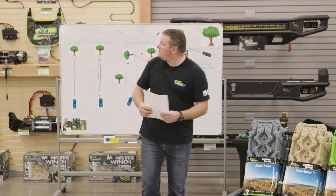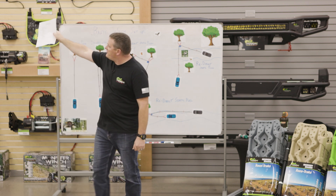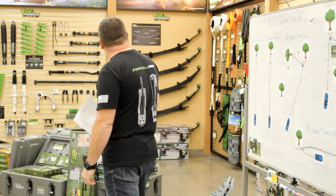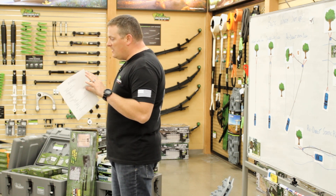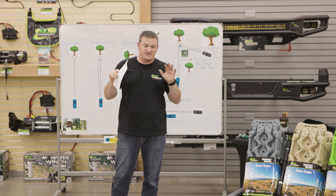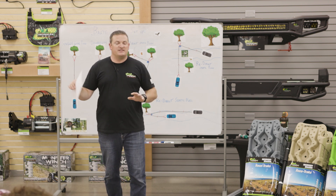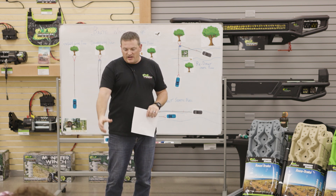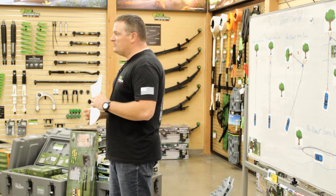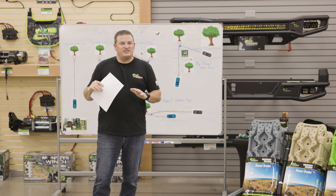So you're driving along, you get stuck. The best advice ever given to me in recovery training was: just slow it down. Don't jump out of the car and start grabbing stuff. If you've got a water bottle or some coffee, hydrate real quick, take a bite of a granola bar, give yourself some good energy and let your adrenaline settle for a second.